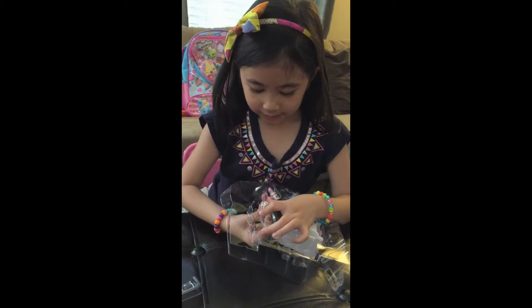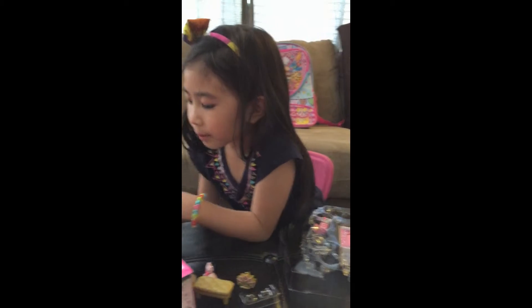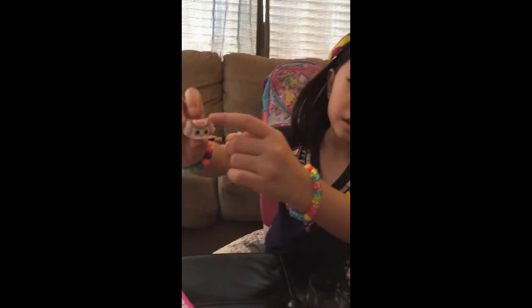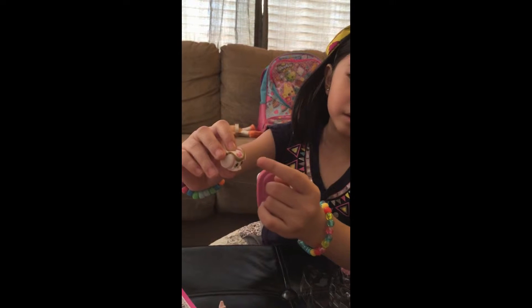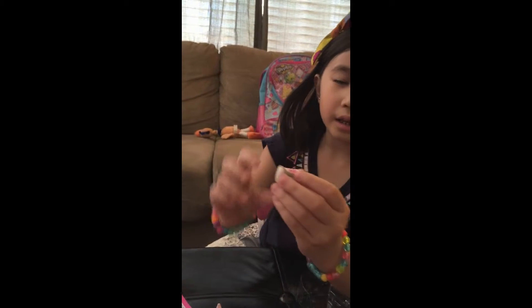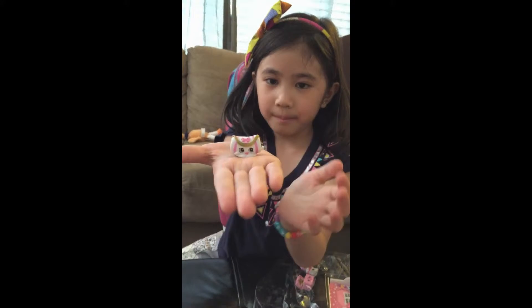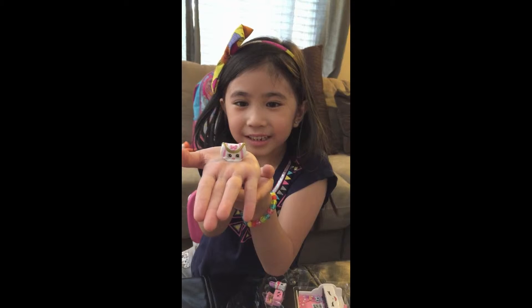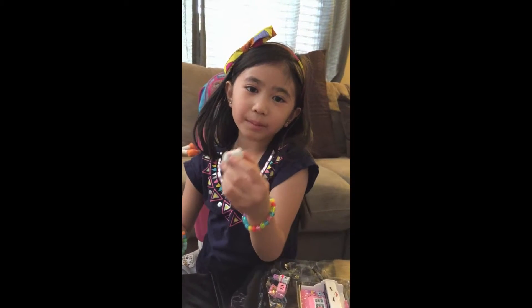Look at this teeny! This is a tiny purse. Her name is Duffa. She is white and pink, and she is gold with a bow on it. Look how tiny she is! This looks like a strawberry at the back.